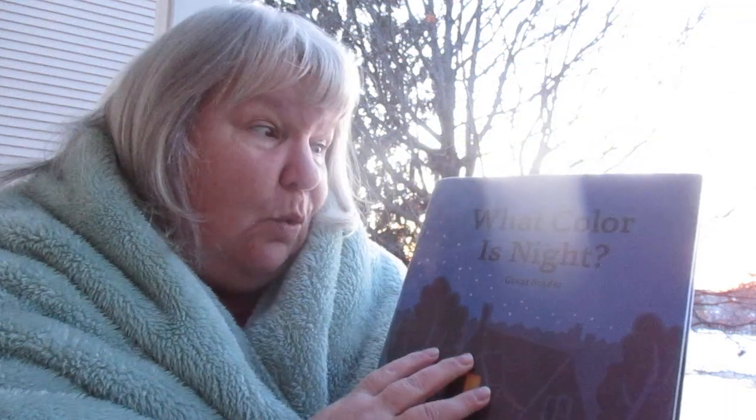Welcome to Storytime with me, Miss Sheila. I hope you're having a wonderful and beautiful day. It's early morning — I wanted to do it at nighttime but it was too dark. So here is the book we're going to read, it's called What Color Is Night? Let's get into it.